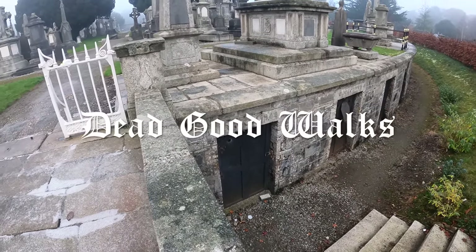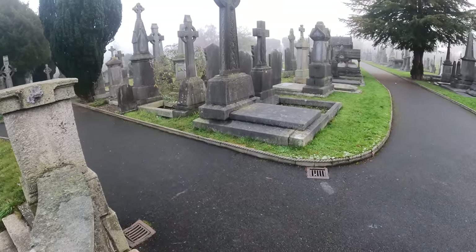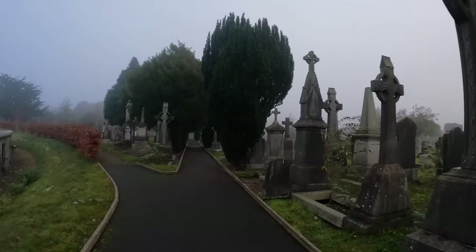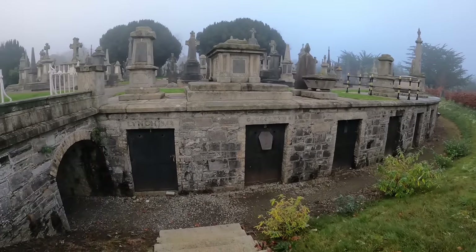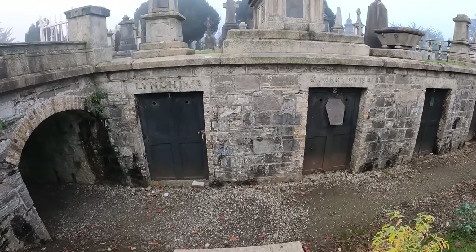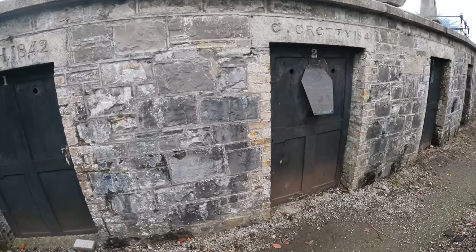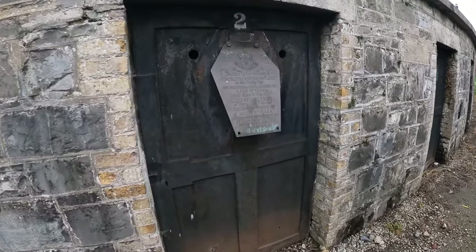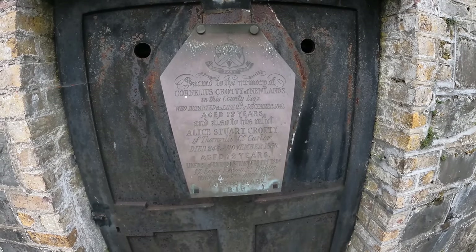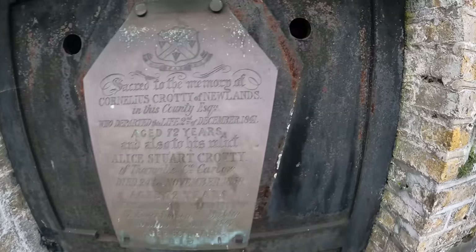I think we'll go straight down, shall we? Wow, these look even better than the other crypts that we saw. Definitely older. Cornelius Crotty of Newlands, 1841. Wow, what a plaque.